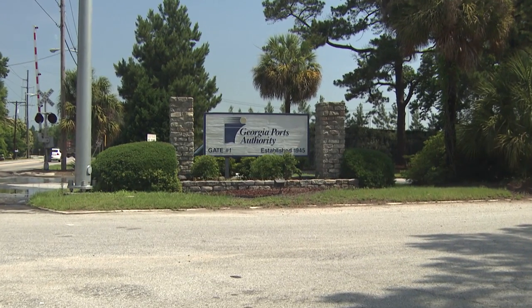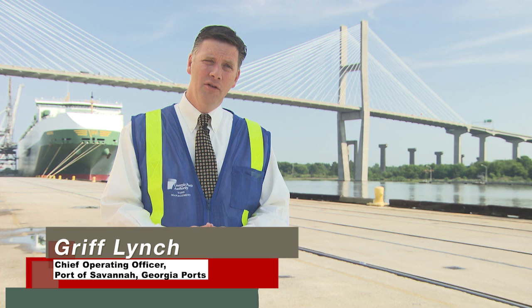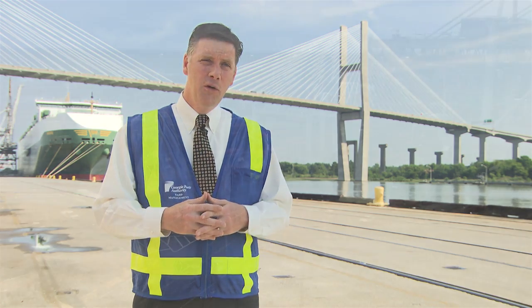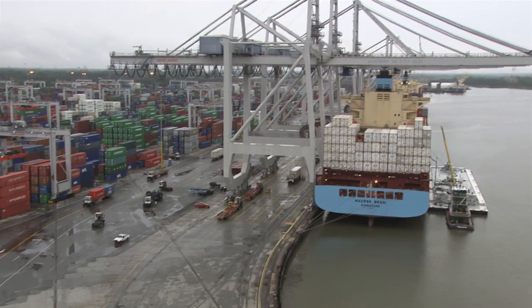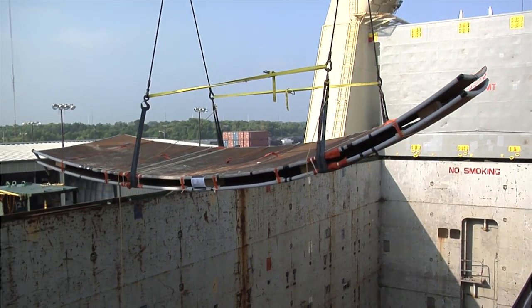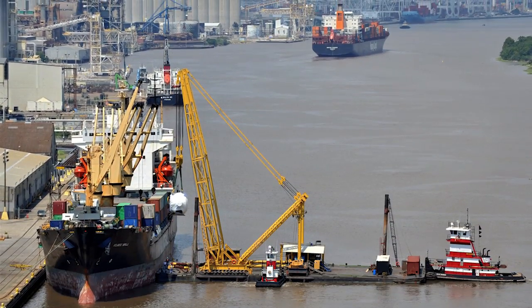The Georgia Port actually has two terminals. One is the ocean terminal, which is more of a break-bulk facility. And just up the river, we have a massive container terminal, where we move 35,000 containers a week or 3 million TEUs a year. We've handled a lot of the project cargo for Plant Vogel. We have heavy lift capacity where we can handle just about any type of cargo, whether it's an odd shape or size or weight. This is the type of facility that can be customized to handle pretty much anything.